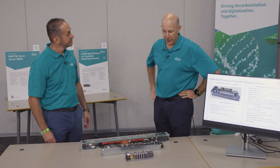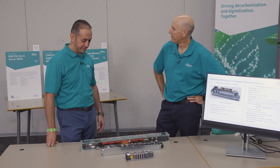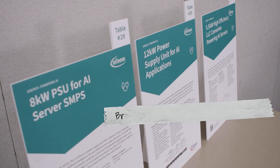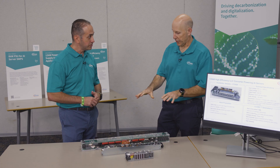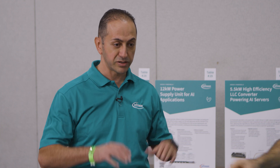Sam, you're showing off some pretty big power supplies. Can you tell me what these are for and what's cool about them? We're telling a story of the server switch mode power supply. We see the trend for AI servers — power is going higher density, pushing the envelope. These power supplies take AC into the server rack and output 48 volts to the server boards.